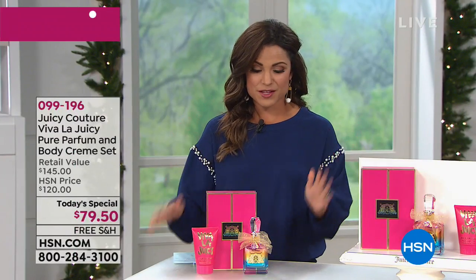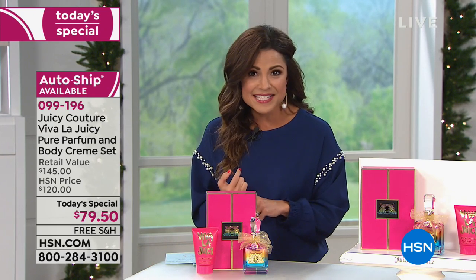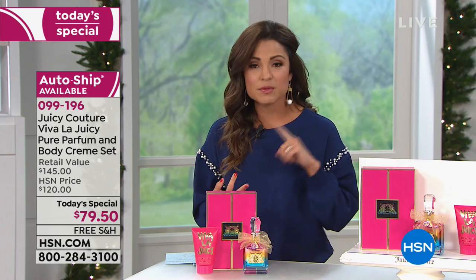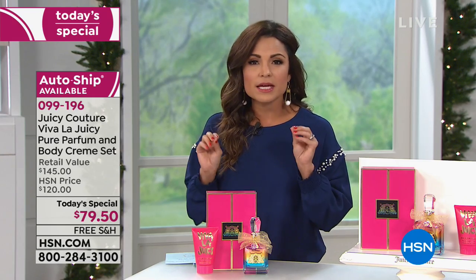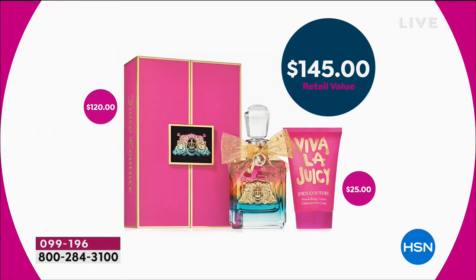What you're getting today is an exclusive here at HSN. This is a limited edition bottle — so beautiful — and this is your pure perfume. It's not an eau de toilette, it's not an eau de parfum, it is a pure perfume, meaning you get the cleanest scent. It is concentrated but it is not overpowering or intense. You're getting that just beautiful scent.